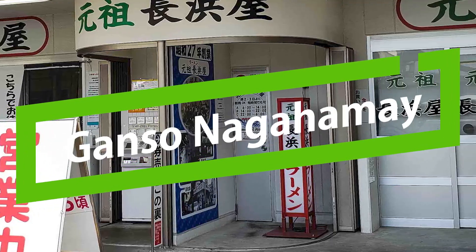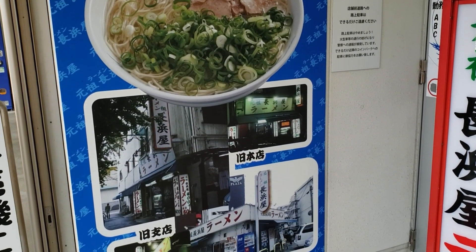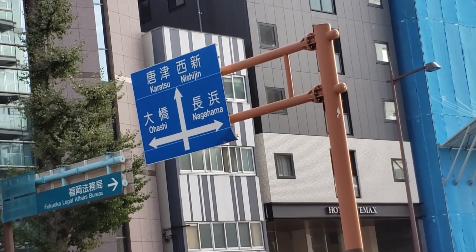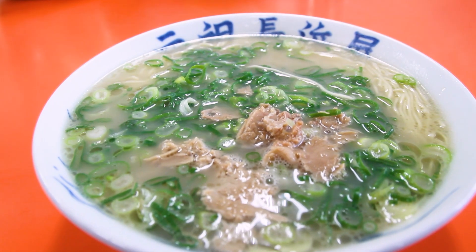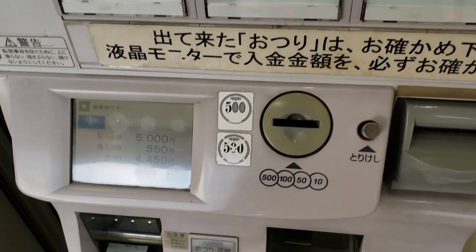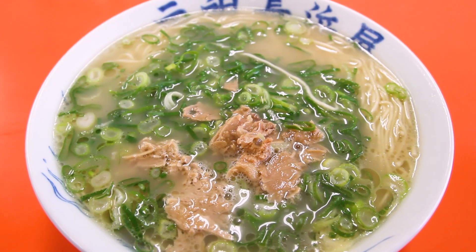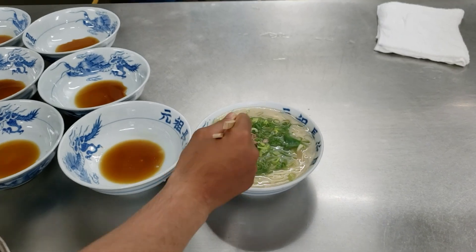Ganso Nagahamaya is where we're going. They've played a key role in Fukuoka ramen history, open since 1952, and they're responsible for Nagahama-style tonkotsu ramen. I forgot how massive the portion of noodles is at Ganso Nagahamaya — it's just never-ending noodles. In terms of cost performance, with ramen that cheap and the amount of noodles you get, there's an overall simplicity to everything in the bowl — pretty bare bones. It's an understandably popular quick eat-and-go style of ramen for locals that doesn't break the bank at all.